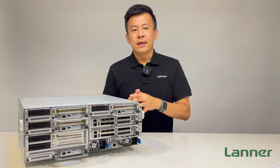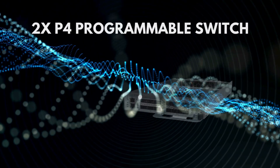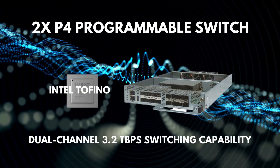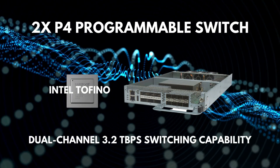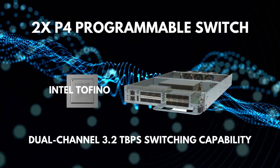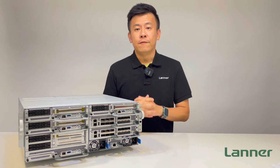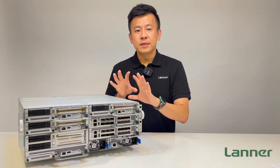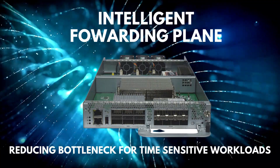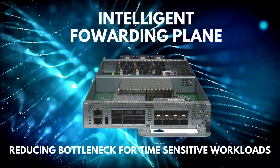What makes the HTC E400 unique compared to other edge servers in the market today is the integration of two programmable P4 switch sleds, which feature the Intel Tofino P4 switch ASICs to offer dual-channel 3.2Tbps switching capability. Through this intelligent forwarding plane, the switch sleds can accelerate high-priority packet processing for latency-sensitive workloads without being compromised by hardware bottlenecks.